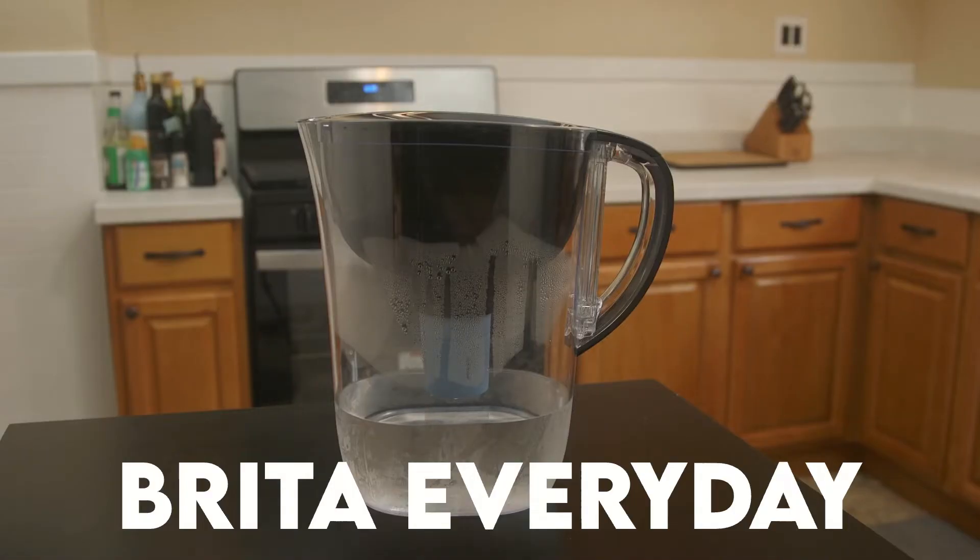Hey everyone, welcome to today's review featuring the Brita Everyday Water Filter Pitcher. Brita is probably the biggest name when it comes to water filter pitchers, but are Brita pitchers really the best? We conducted our own lab testing on the highly popular Brita Everyday, measuring for real-life contaminant reduction. So if you're considering buying a Brita pitcher, make sure to watch this video first.